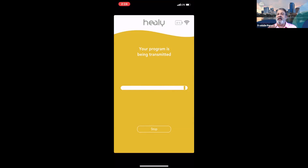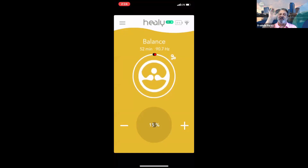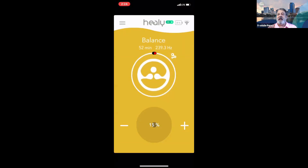Once the transmission completes, the next page shows which program is running, its duration in minutes, and the starting frequency in Hertz. You'll also see a little red dot that travels around like a timer. In the top right there's a Bluetooth signal indicator — one dot and up to three bars shows connection strength. To the left of that is a battery icon showing the percentage of battery life remaining on your Healy device.